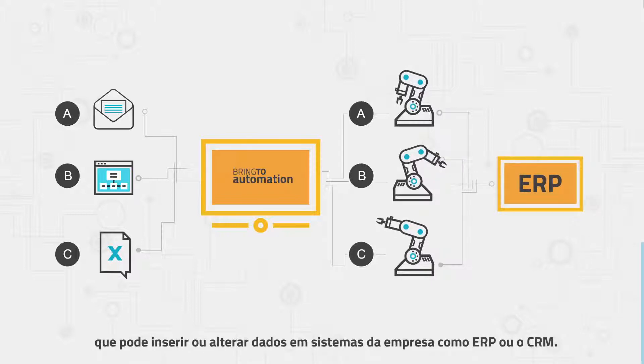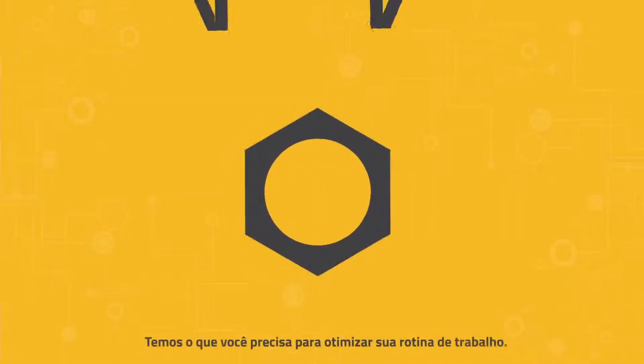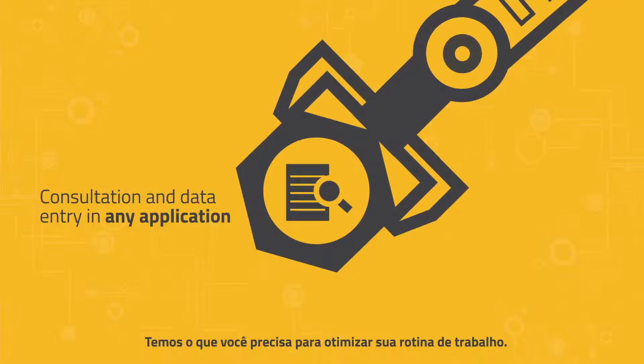Each process is performed by a robot, which can enter or change data in systems like ERP or CRM. We have what you need to optimize your work routine.